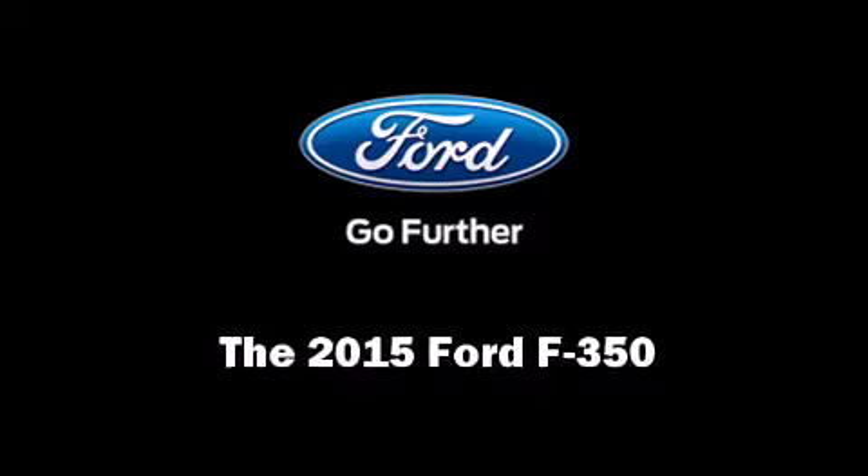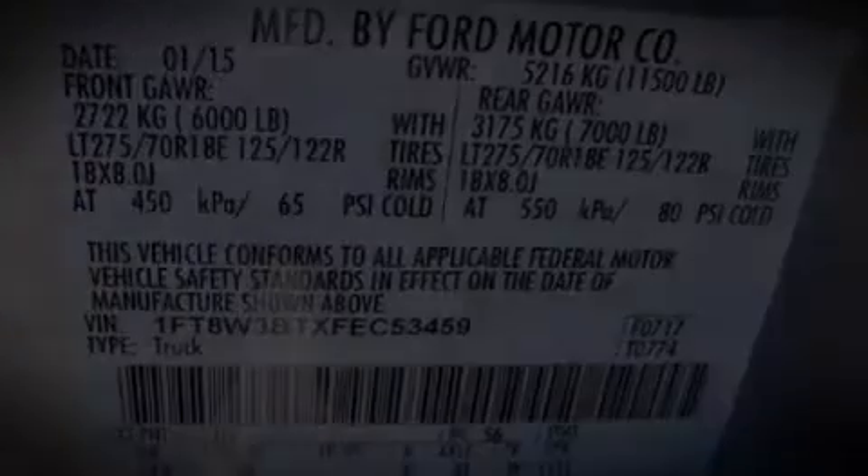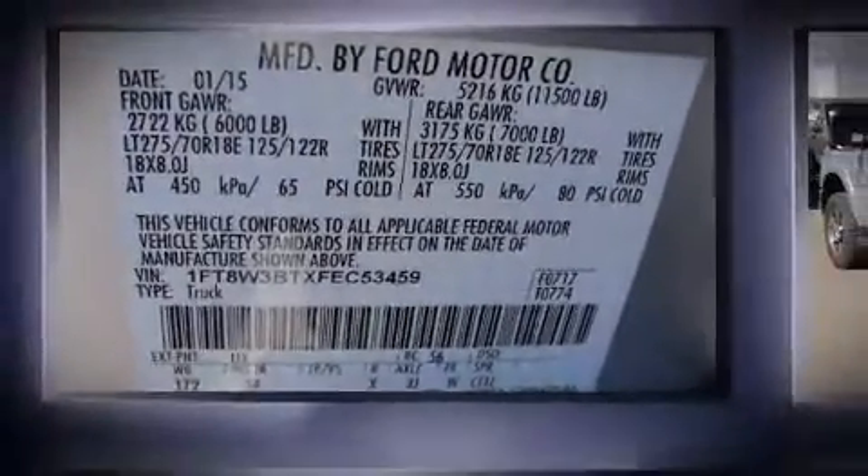Climb inside the 2015 Ford F-350. Under the hood, you'll find an 8-cylinder engine with more than 400 horsepower.